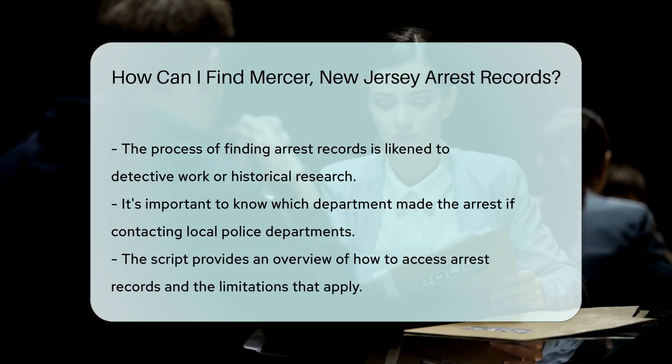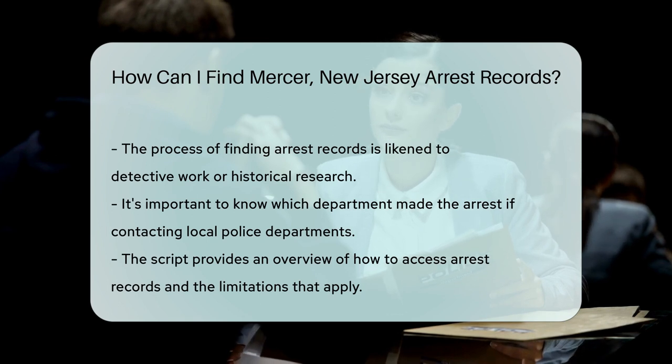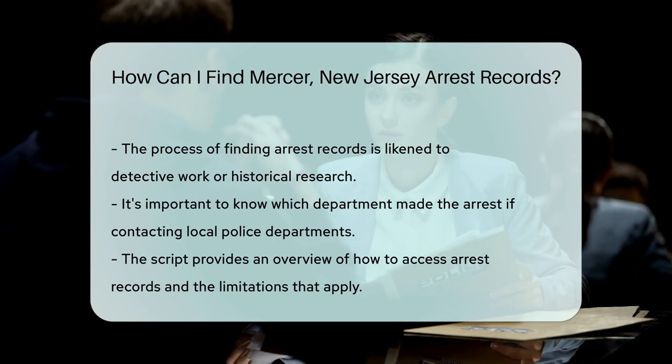Remember, while arrest records are public, they come with privacy laws. So, while you can access them, there's a line that can't be crossed. It's like a fence around a beautiful garden — you can look, but you can't trample the flowers.